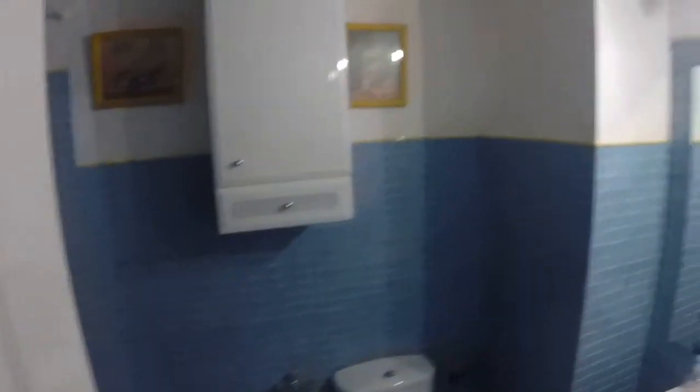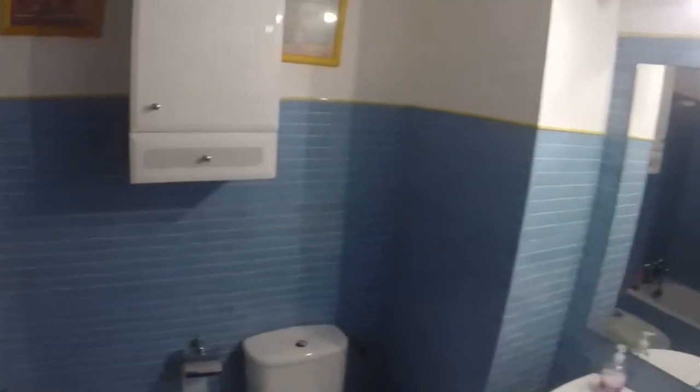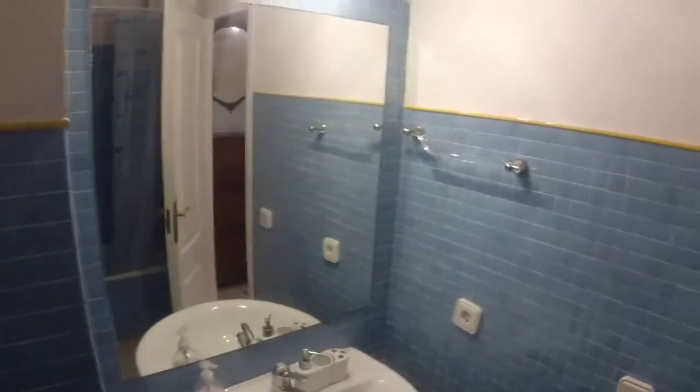And here is the bathroom, with a toilet, a bidet, a shower — it reminds me of a swimming pool. Here is the storage to keep your stuff inside, toothbrush, everything. A single sink and a very big mirror.